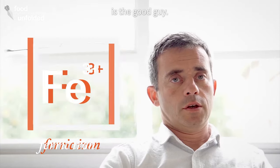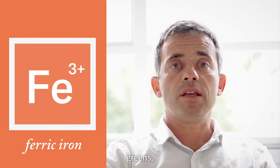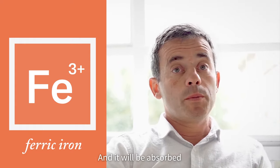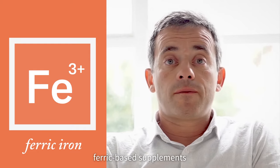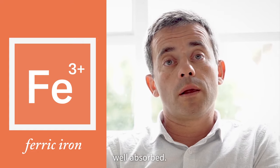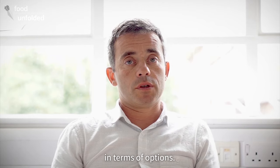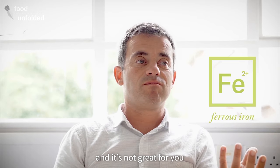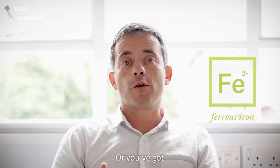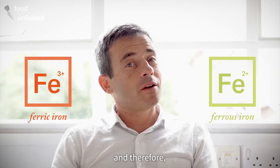Ferric iron, in contrast, is the good guy. This is the type of iron that you get from your food — it will be present in things like greens, vegetables, and pulses, and it will be absorbed in the same way. So if you've got iron supplements that are ferric-based, they will be absorbed in the same way that food provides you iron. However, ferric-based supplements are not very well absorbed, so they don't work very well. Overall, we're a bit stuck: you either have ferrous, which works but is not great if you're taking large quantities, or you've got ferric, which mimics what you get from food but doesn't get absorbed and therefore doesn't really treat you.